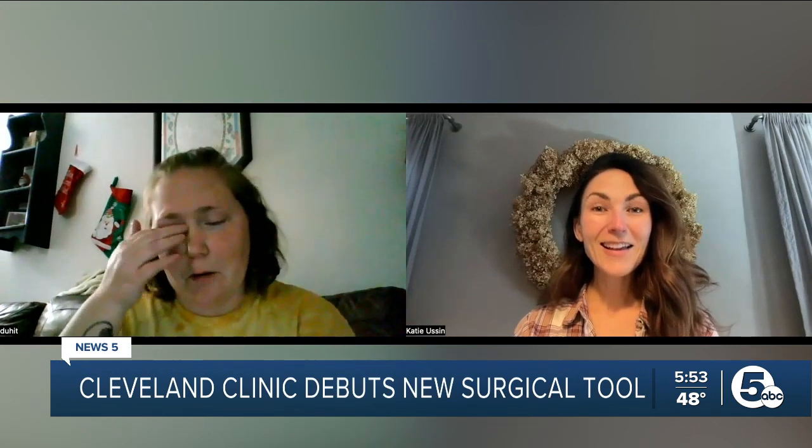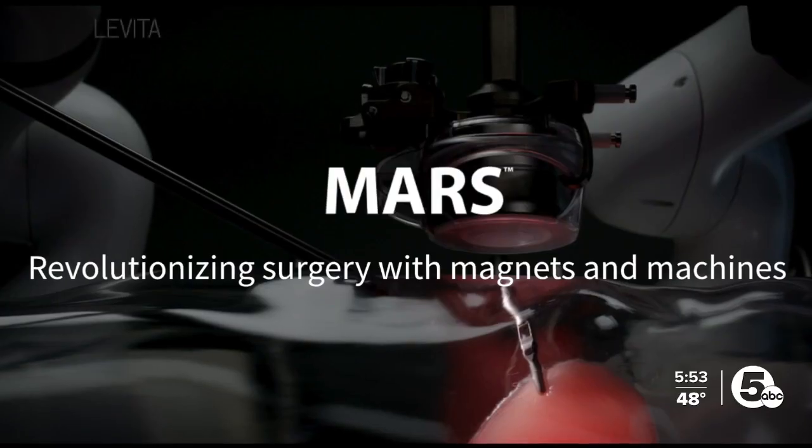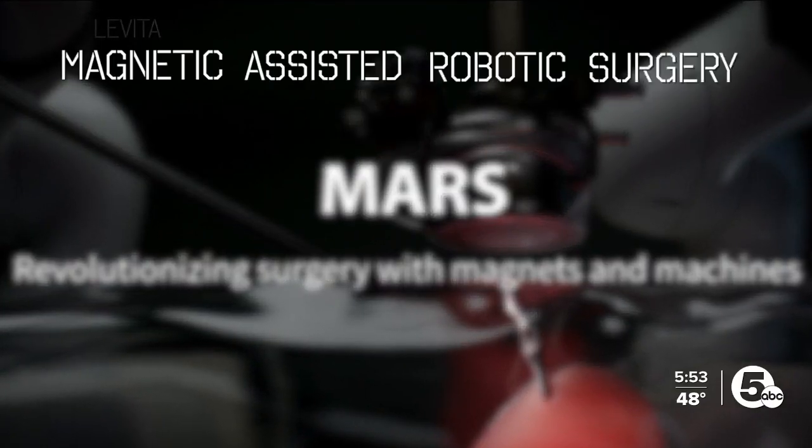Really good. I spoke with Julia Tingler, one of the first patients to undergo surgery with the MARS Surgical System, or Magnetic Assisted Robotic Surgery.